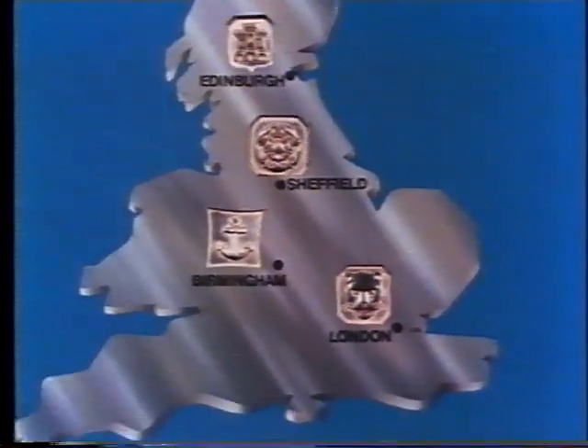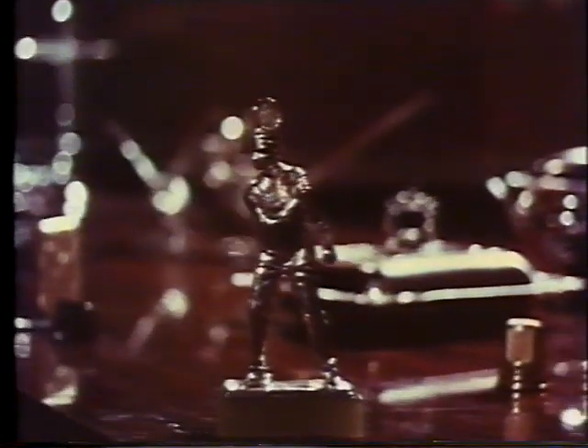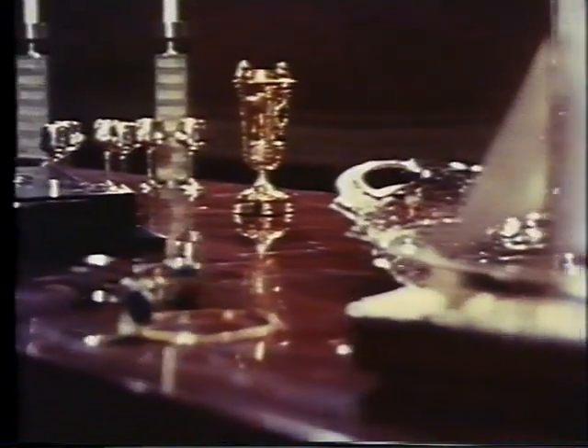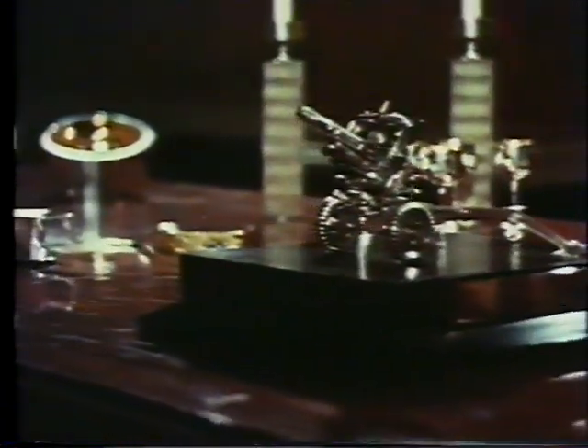London, Birmingham, Sheffield and Edinburgh — the four British Assay Offices — maintaining a tradition of six and a half centuries of protection in these noble metals: gold, silver and platinum. A standard recognised throughout the world.